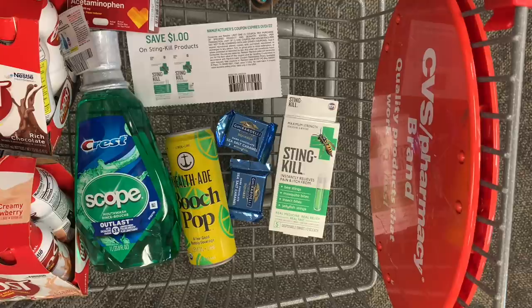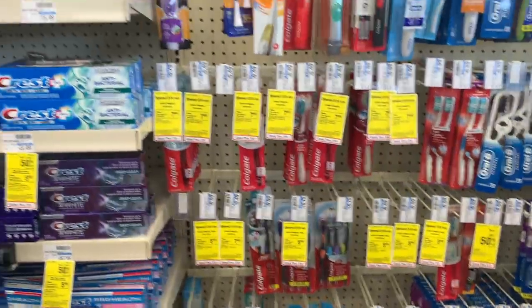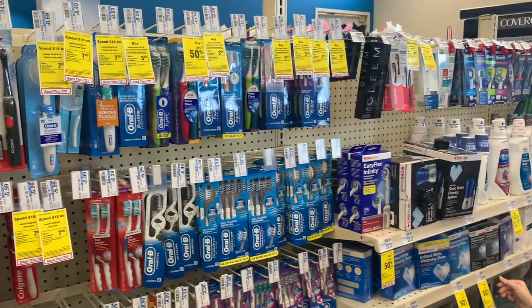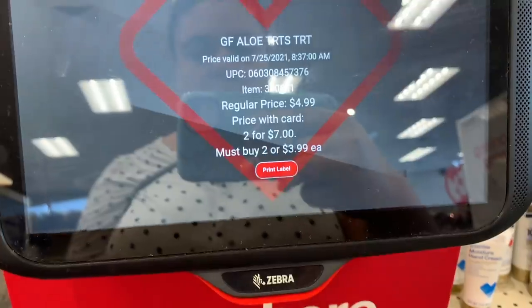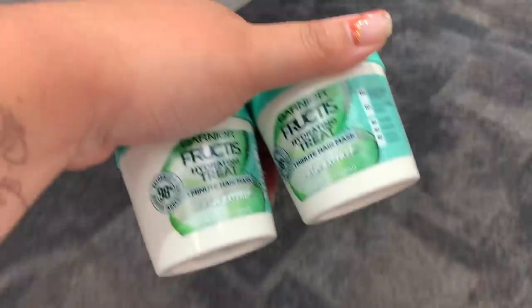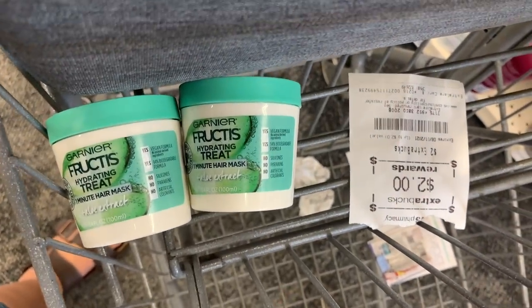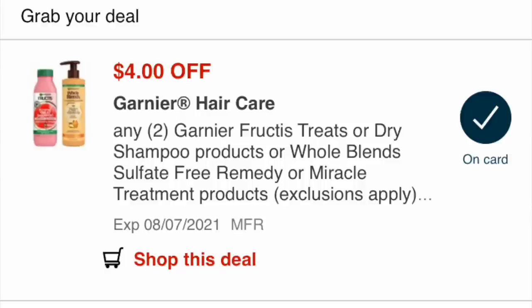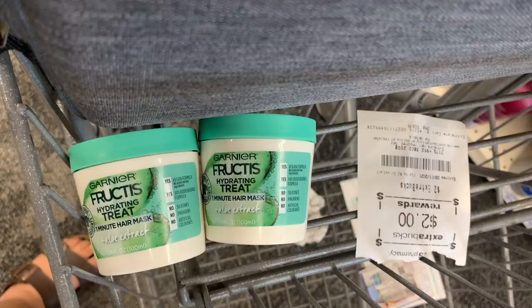For newbie couponers: oral care is usually cheap or free at Walgreens every week, and this week's CVS oral care deal isn't great in my opinion, so avoid it if you can. With that extra $2 ECB from my first transaction, I grabbed two Garnier treats on sale for $7. With a $4 off two coupon, I'll pay $3 and get back $3 in Extra Care Bucks — making them free. Using the $2 ECB and a $1 Fluz gift card, I still get back $3 ECB.